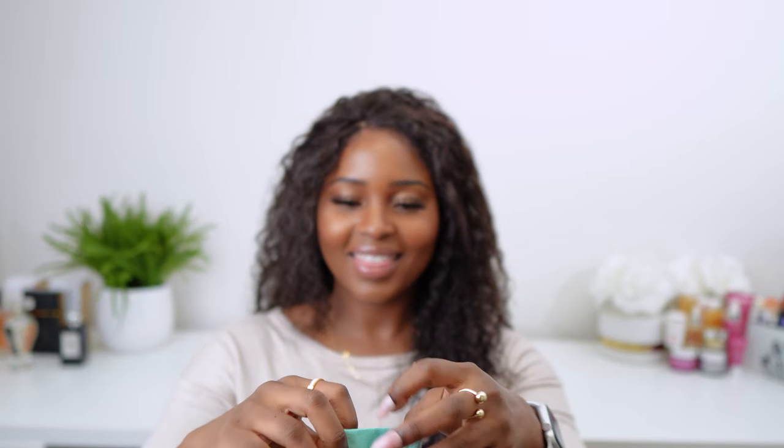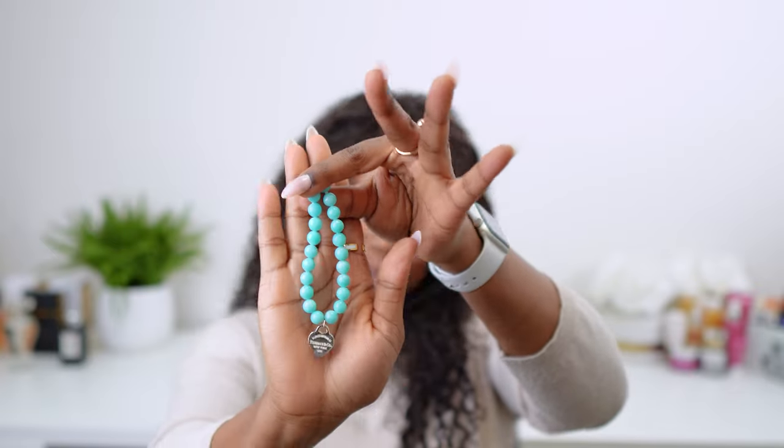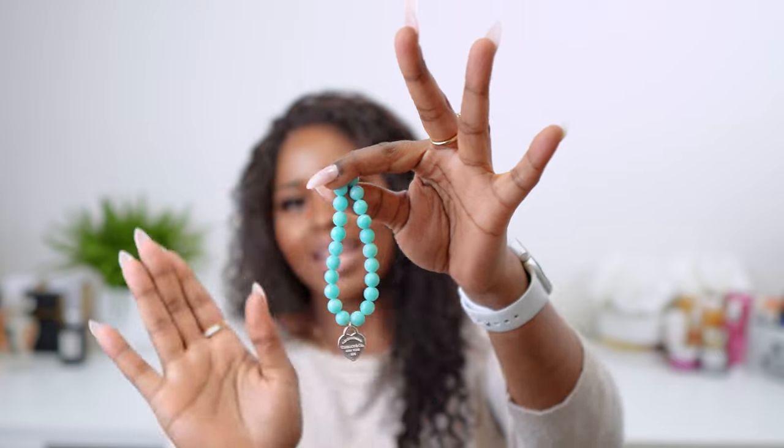Big fans of Tiffany and Co. This is my way of building on my collection. As you know I have worn the silver beading Tiffany and Co. set with the bracelet and the necklace in one of my other videos — one of my first videos. So yeah, I'm just building on my Tiffany and Co. collection. This is what's inside.